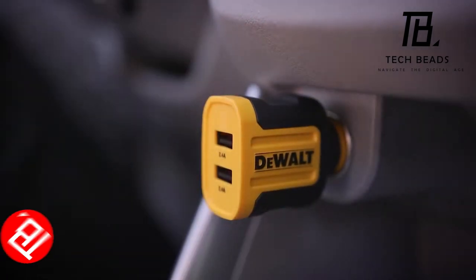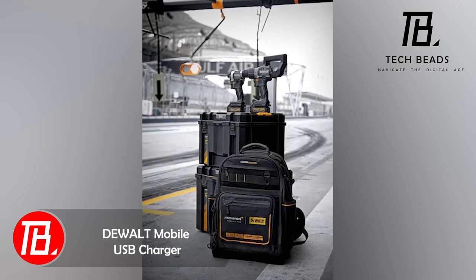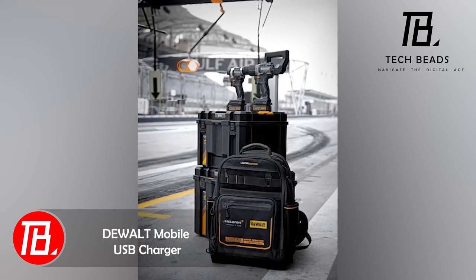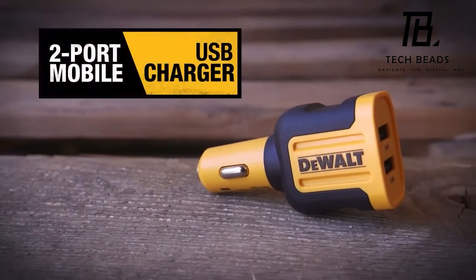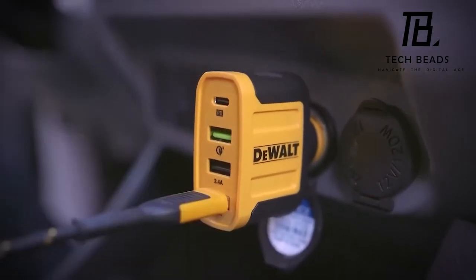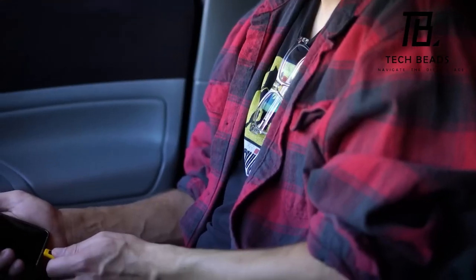DeWalt continues to delight with surprises, such as the limited-edition McLaren F1 Team Style Toolkit. They've also inked a sponsorship agreement with AFC Bournemouth. Expanding their range, they've introduced car chargers for the cigarette lighter socket.